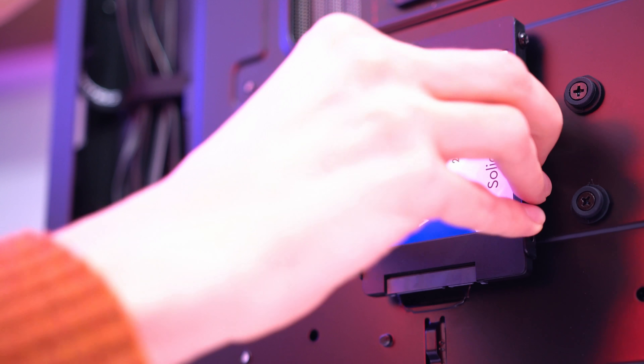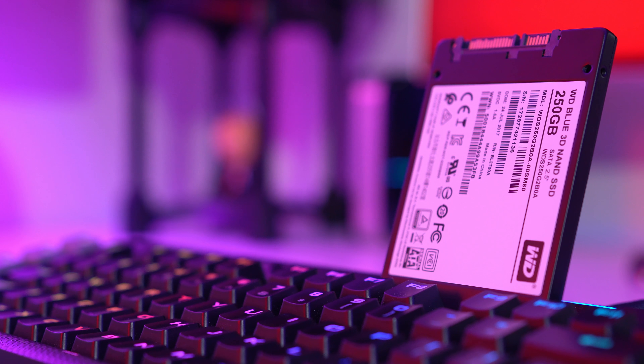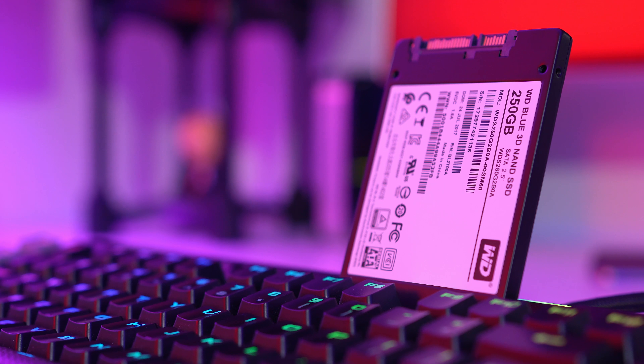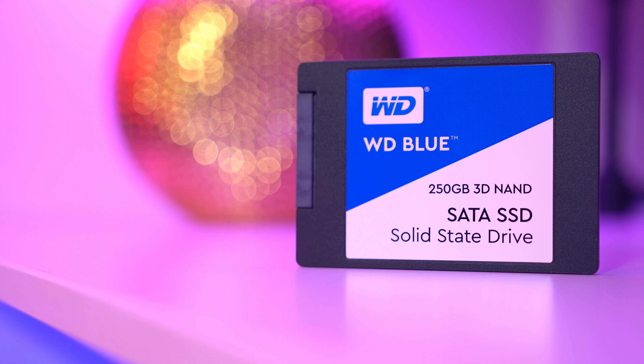Storage is handled by a 250GB Western Digital Blue SSD. It's very easy to cut back and grab a hard drive instead, but I'd strongly advise against it, as the responsiveness and boot speed is definitely worth the investment. If you do need more capacity, I would just get the SSD now and then grab an additional hard drive when you get your next paycheck.